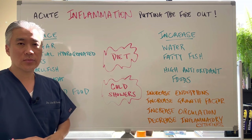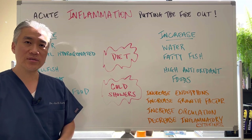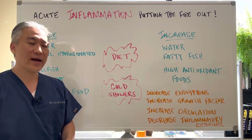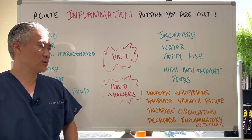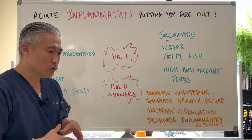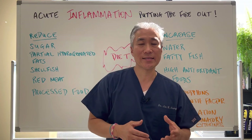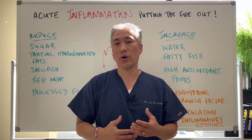Cold showers or cold ice plunges can increase endorphins, increase growth factor, increase circulation, and decrease inflammatory cytokines. You can use this combination for a very short period of time — maybe up to two weeks — and then go down into what we call maintenance doses.